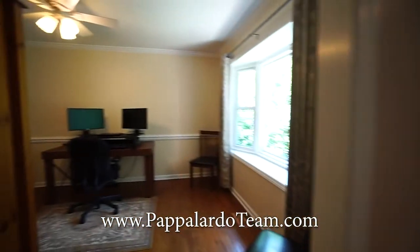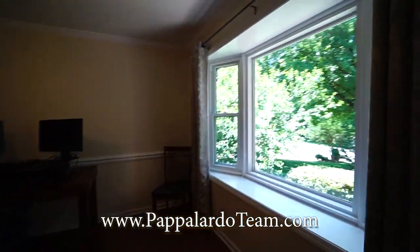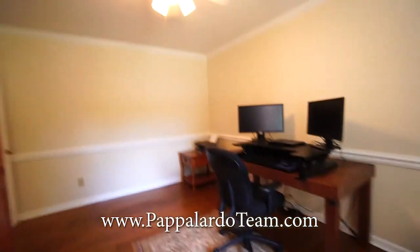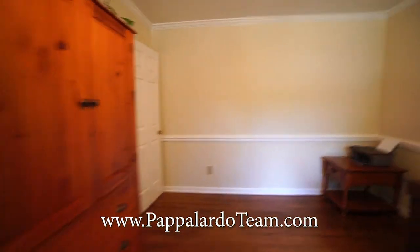Right here we have a home office. It's got a terrific bay window and plenty of space in here for a desk and anything else you need for the office.